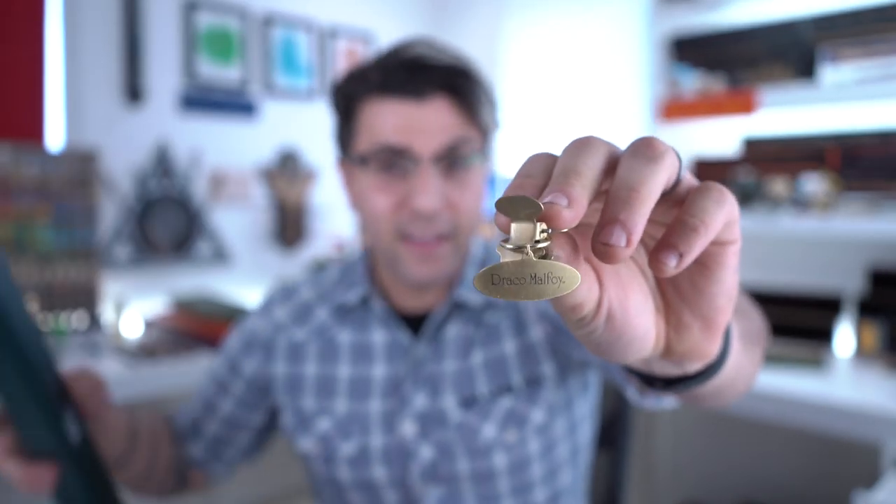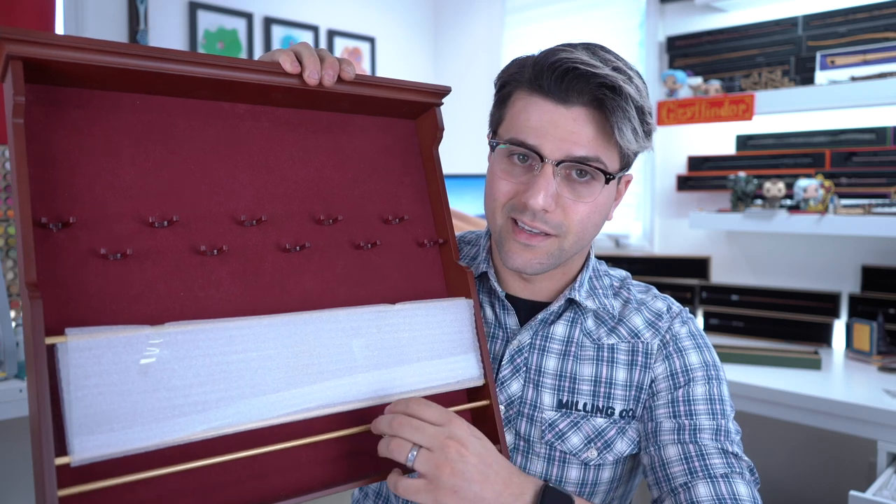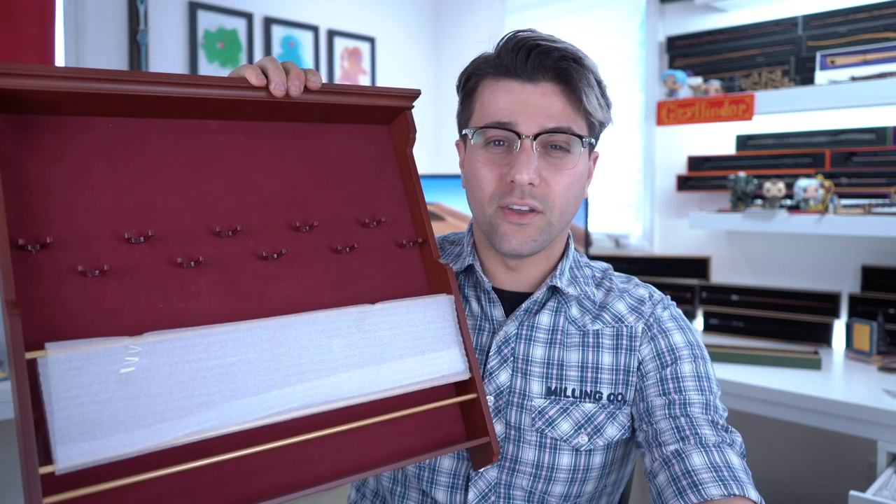There are a couple of questions I always get with these. The first question is: do the wands come in their boxes? The wands do come in their own box and they also come with a little name tag that you can hang on here so that you know whose wand it is. I feel like this is only really useful for people that are going to collect a lot of the wands and want to hang them up on the wall.